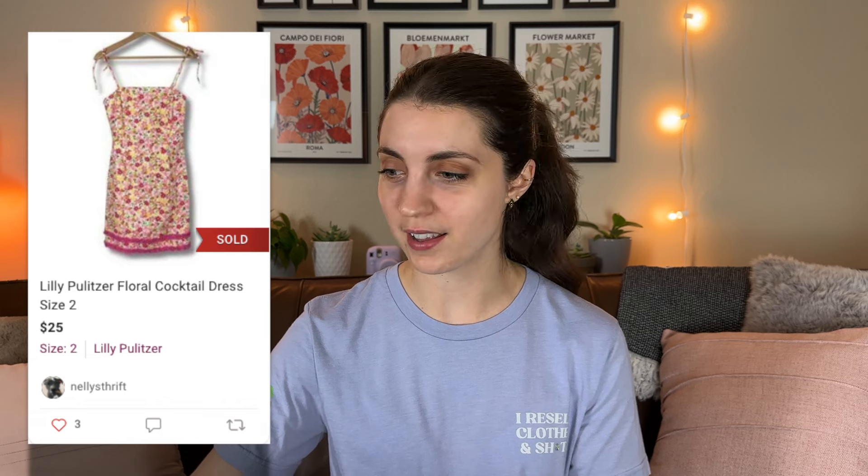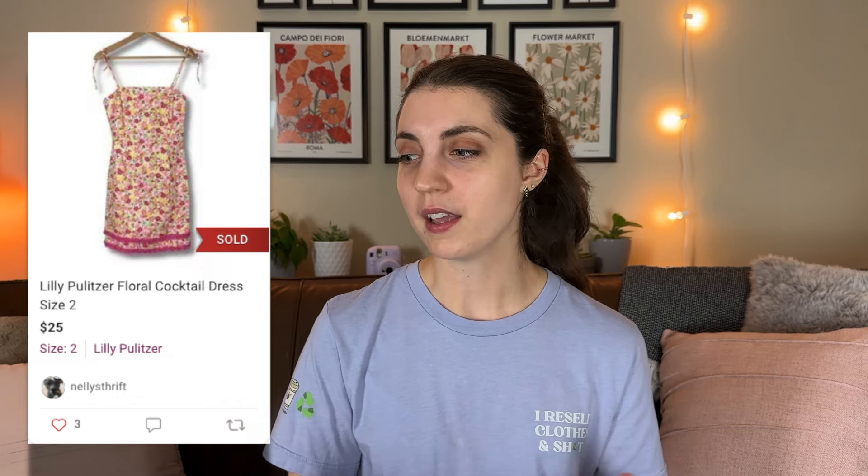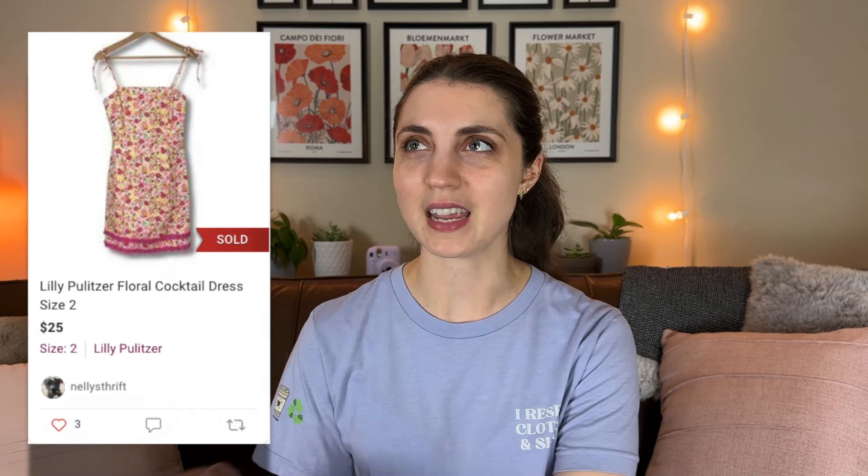The first thing to sell was this Lilly Pulitzer floral cocktail dress. I thrifted it at a regular Goodwill for $9.19 and it ended up selling after a year and a half for $25, leaving me with $10.81 in profit. I had originally listed it at $50 and was expecting it to sell around $35 to $40, but after a year and a half I accepted the $25 offer. I would not have spent almost $10 on it if I'd expected it to sell for $25.